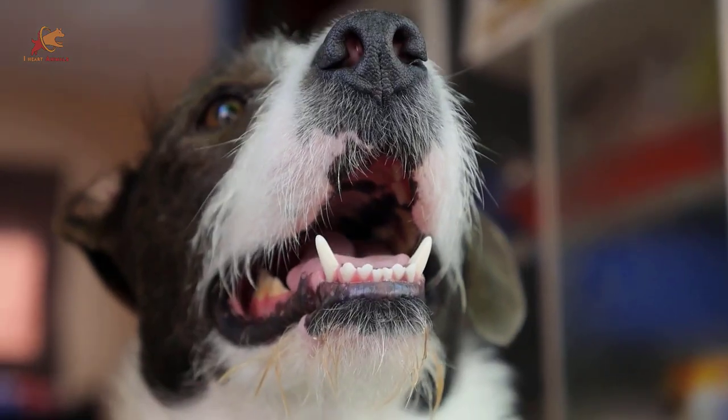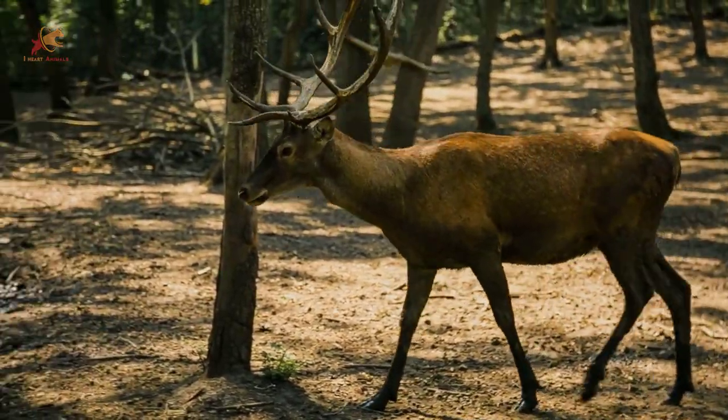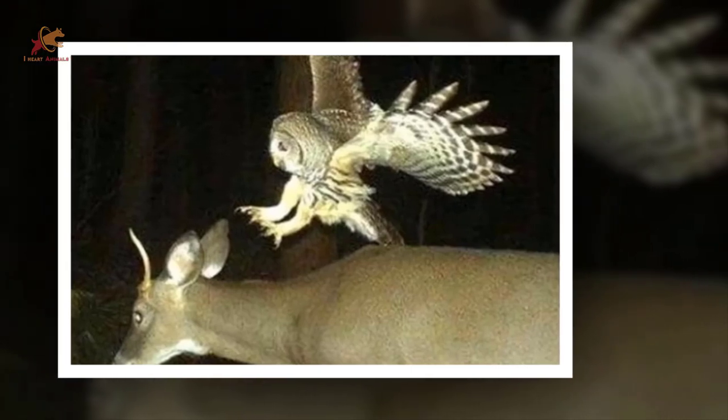There is big dog syndrome, but this image captures the idea at a whole new level. What in the world did this deer do to tick off the owl to the point of attack? The funniest thing? This doesn't even take first place when it comes to size exchange.